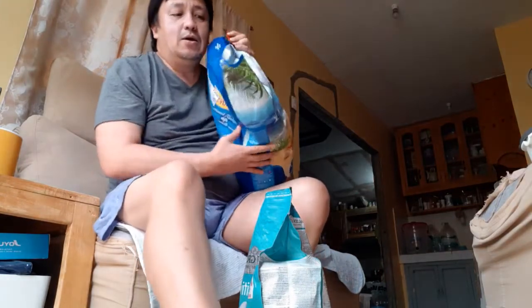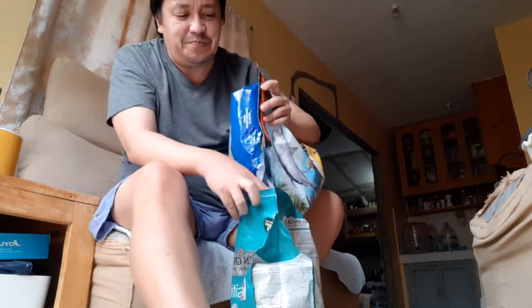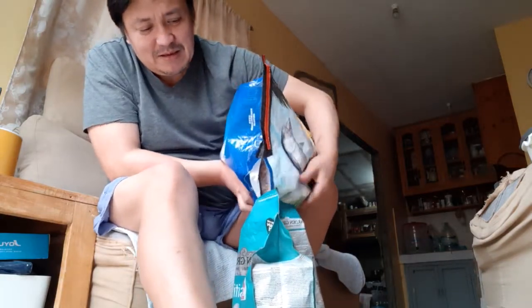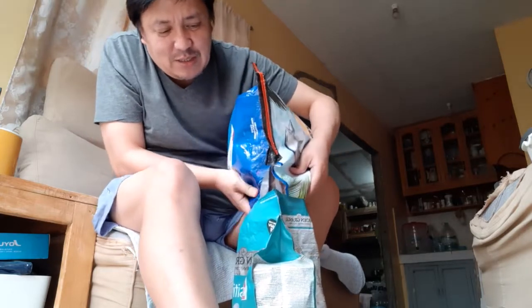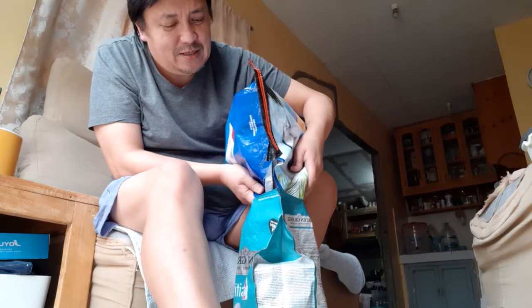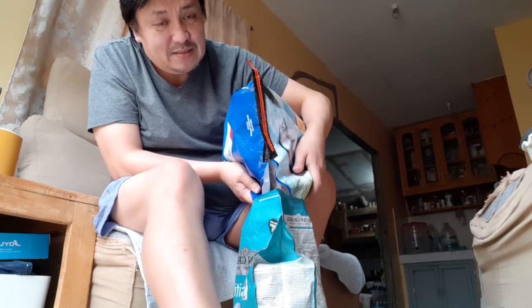Don't touch it, okay? And also, it takes time because I just cut it like a very small one. So you cannot go and put your paws inside and eat it during my sleep. So I have to patiently transfer this one, and sometimes it's just like this.